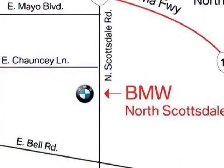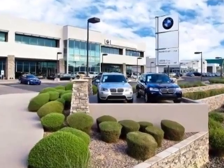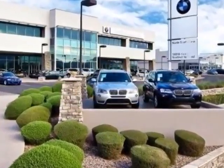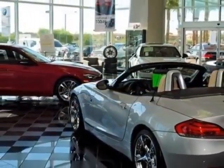This vehicle gets an estimated 17 miles per gallon in the city and an estimated 25 on the highway. This 7 Series boasts a 3.0-liter inline-six turbo engine and has a six-speed automatic transmission.